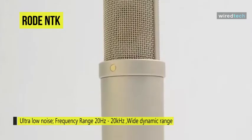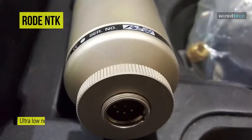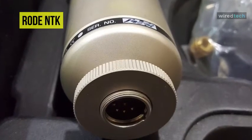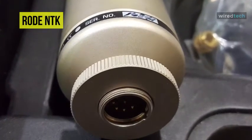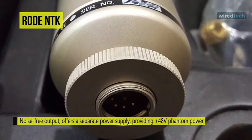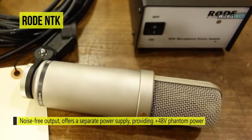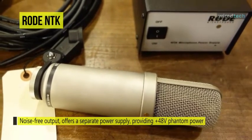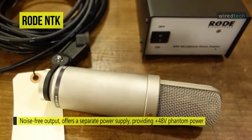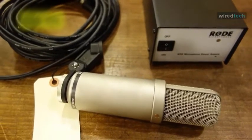This microphone features a custom-built mu-metal transformer developed by Jensen Transformers. The end result is quiet, noise-free output at high gain levels, and it offers a separate power supply providing 48-volt phantom power. It comes with a large capsule gold-plated membrane with hand-selected and graded twin triode tubes for a wide dynamic range, ultra-low noise, and great presence and warmth.